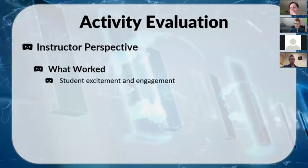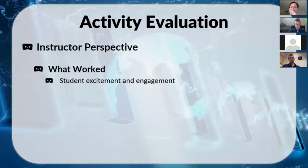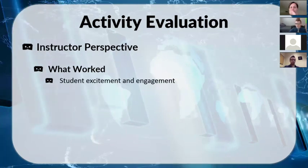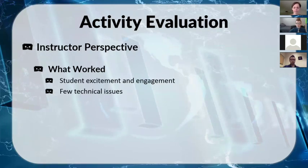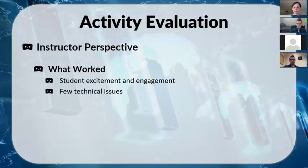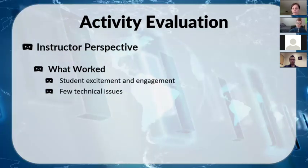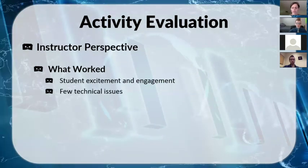Everybody also took pictures — there's always that one person who doesn't do the activity, but everyone did. There were very few technical issues: apart from a couple of operating system updates, people had no trouble creating, sharing, or viewing the pictures. I didn't get panic emails at 3am. That was a big relief given how worried I had been.